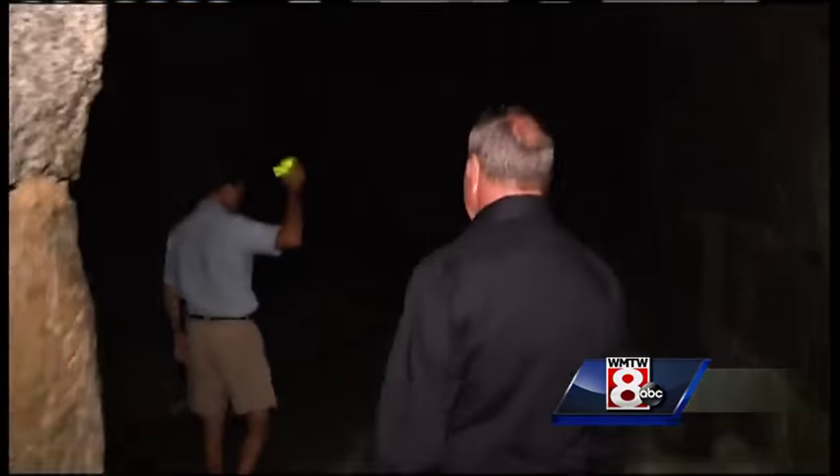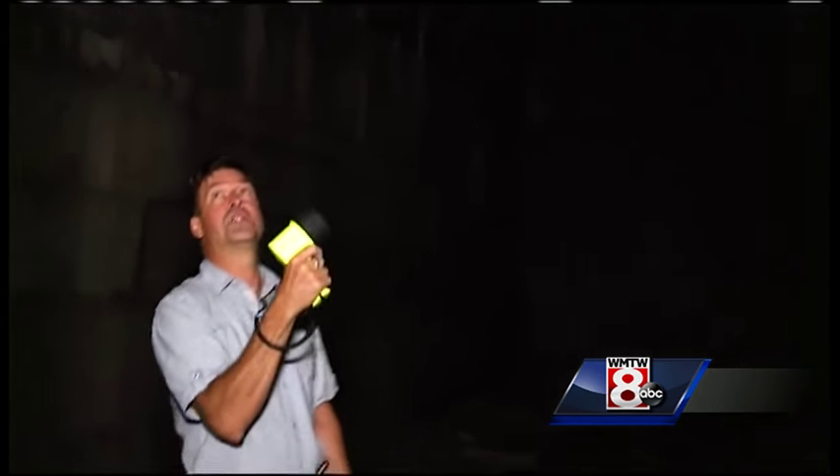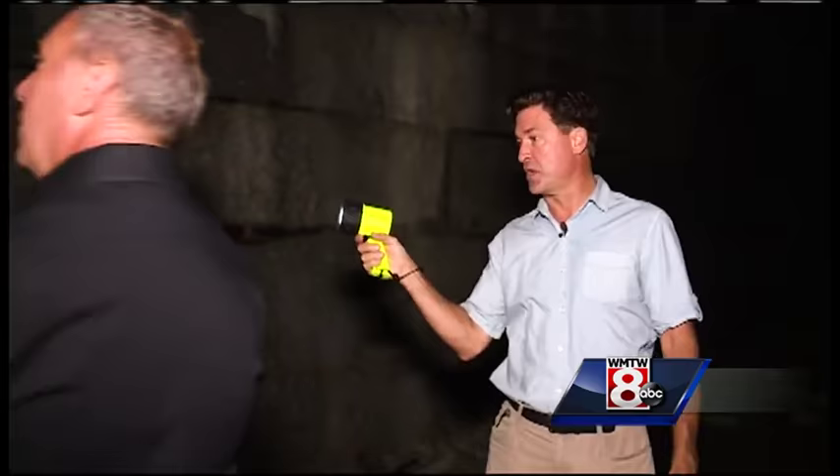Down a dark hall, this is called the Great Magazine — two stories high, arched ceiling for strength, just one giant empty room. This is where they kept the gunpowder.